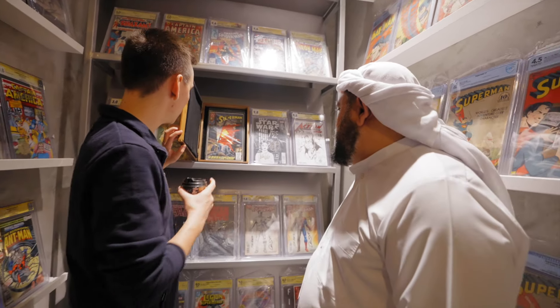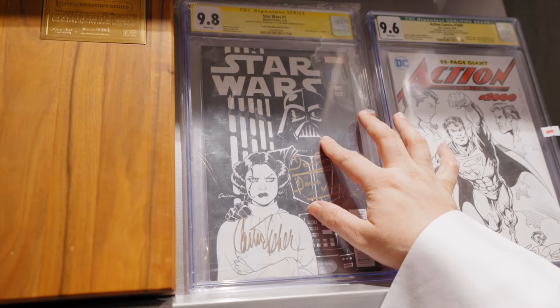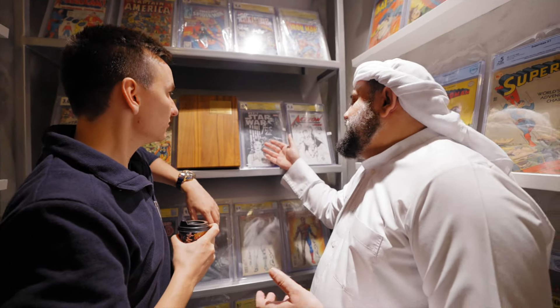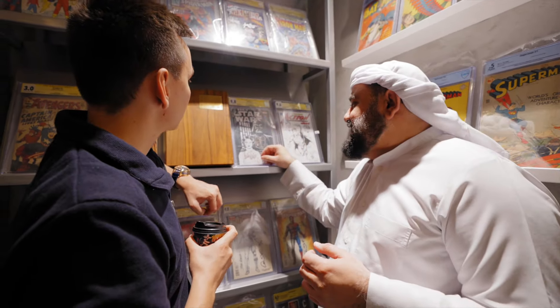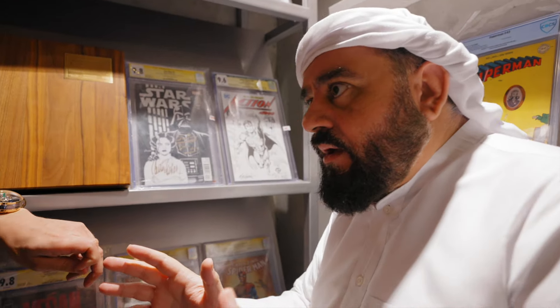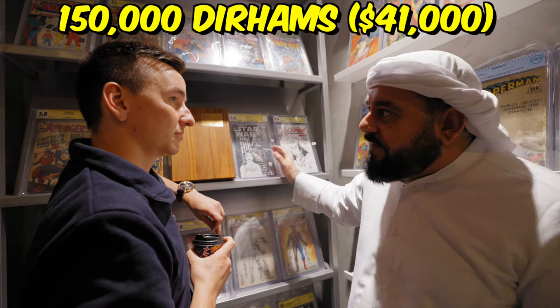This one has Carrie Fisher and David Prowse signatures. After Carrie Fisher died, a guy came in wanting to buy it — at the time it was about 50,000 dirhams. I told him it's the only 9.8 available. He said he'd think about it. Three days later, David Prowse died. He came back — and now it's worth 150,000.